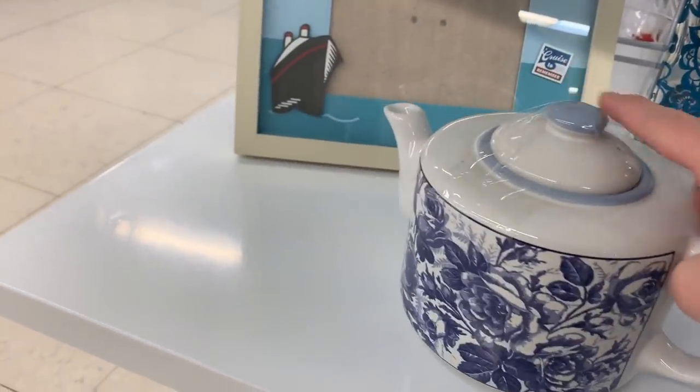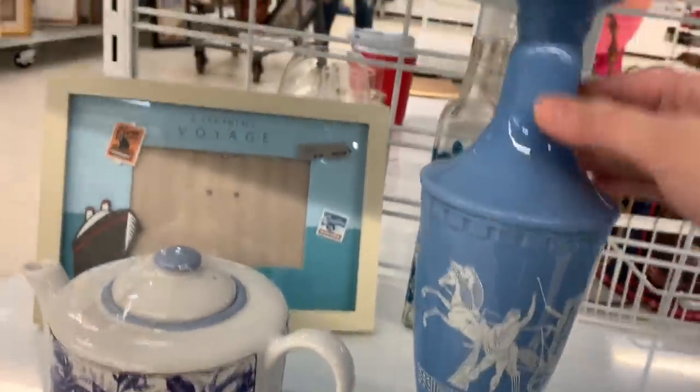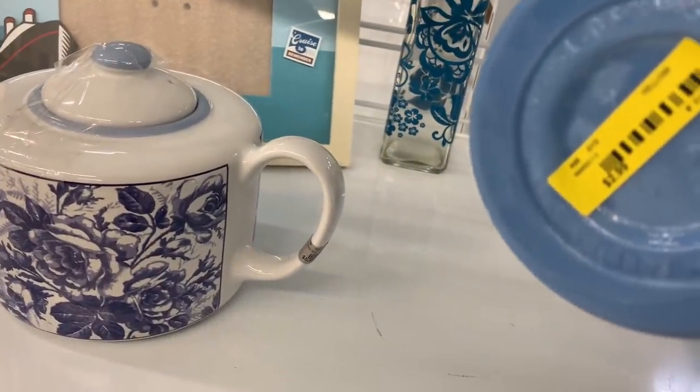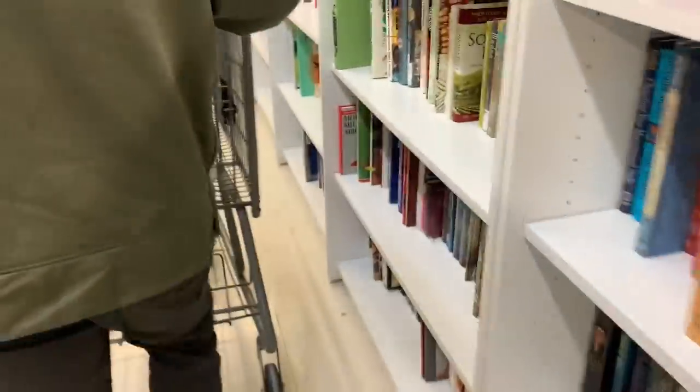I like that little teapot right there, and I like this piece. We're seeing a lot of this design — it's like classical, neoclassical, Greek, you know. I'm seeing a lot of it in thrift stores lately. Anybody know about it? Tell me what you know.